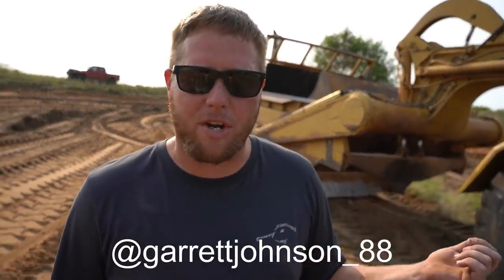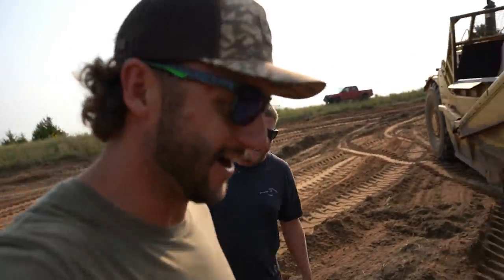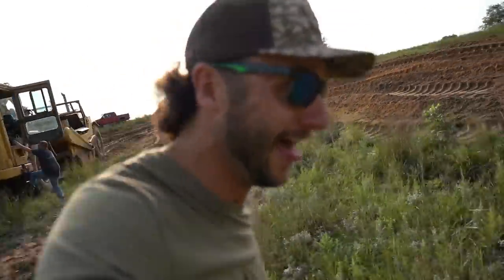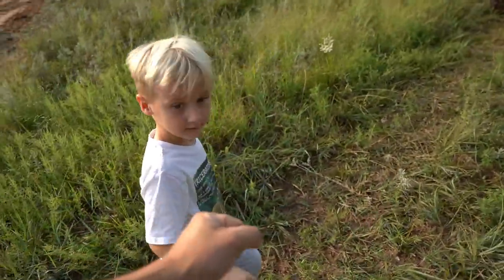If you guys are looking for dirt work and you live anywhere around me, I'll link his business down in the description. Thank you! You got the unit here — it's gonna be fun. How long have you been working? Just an hour this morning. An hour, and he got that much done! All right, I'll let you go. You're thirsty or whatever, tell me — I'll bring you lunch.